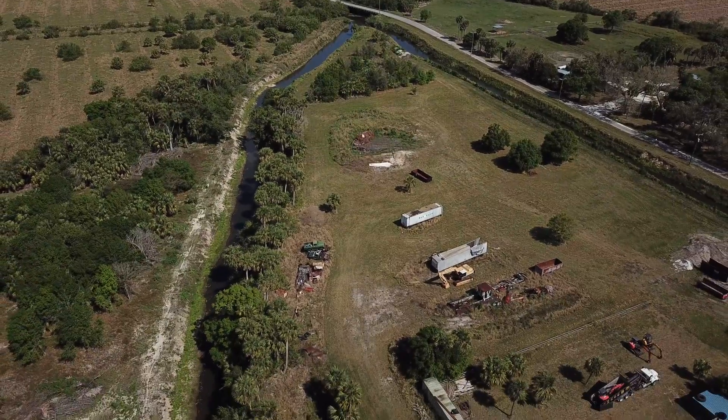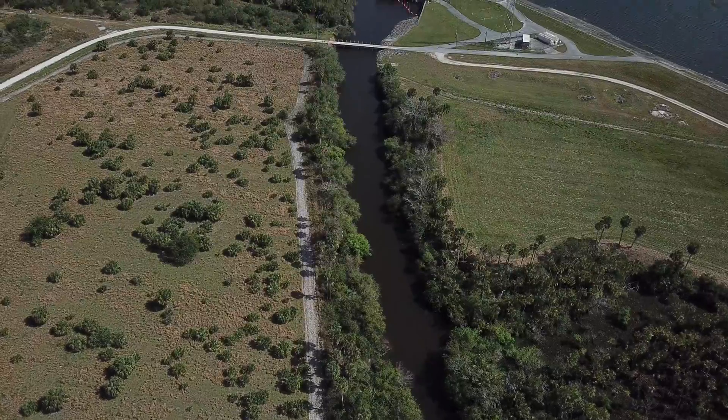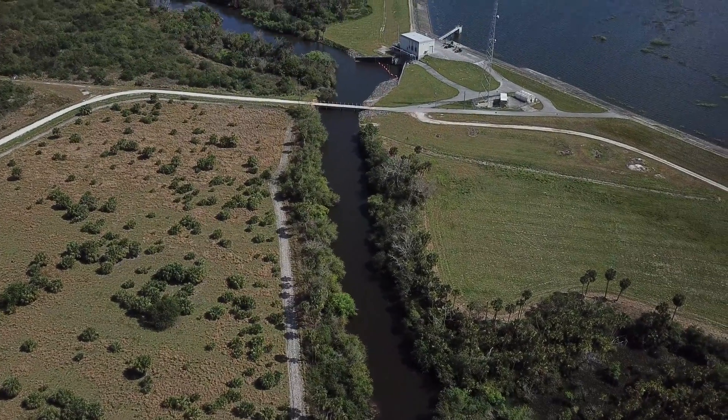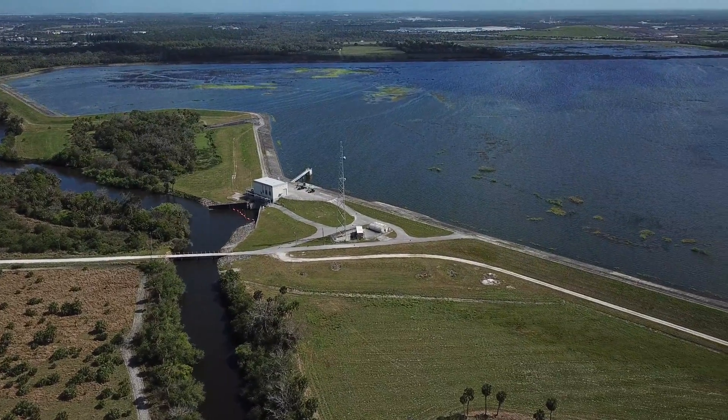As a result of this study, Ten Mile Creek was deemed too dangerous for the public to use. A plan was put together to build a reservoir and a stormwater treatment area to clean the water before it was allowed to go into the North Fork.